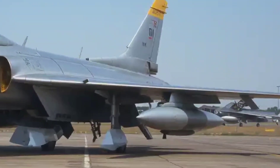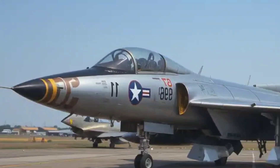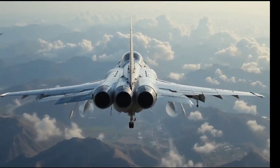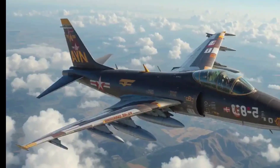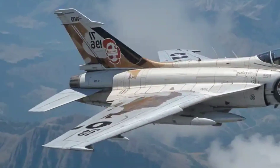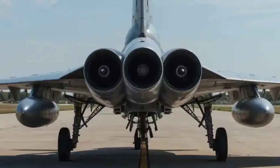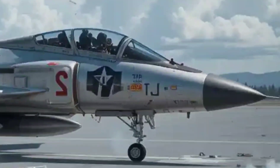How did it perform in the air? The F-89 wasn't built for speed demons — its top speed was about 635 miles per hour, respectable, but it wasn't meant to chase MiGs. It was a high-altitude hunter designed to intercept bombers before they reached U.S. soil. With a combat range of over 1,000 miles and advanced radar systems for the time, it could operate in all conditions — rain, snow, day or night. It wasn't flashy, but it was dependable, and in the early Cold War that mattered more than anything.